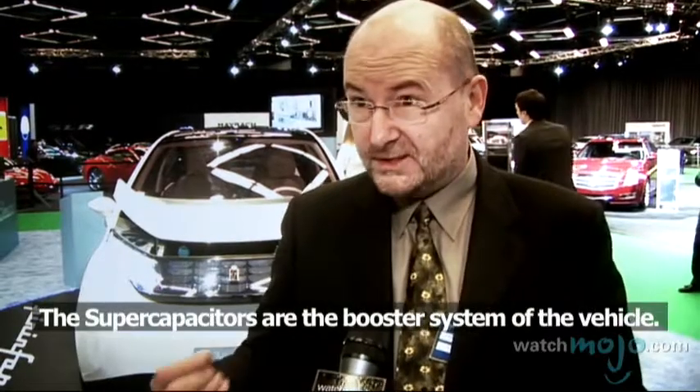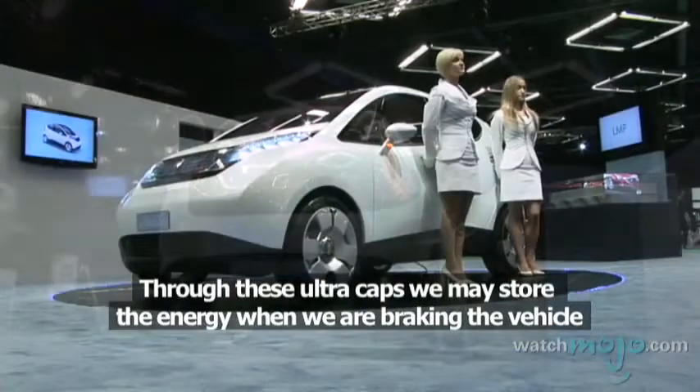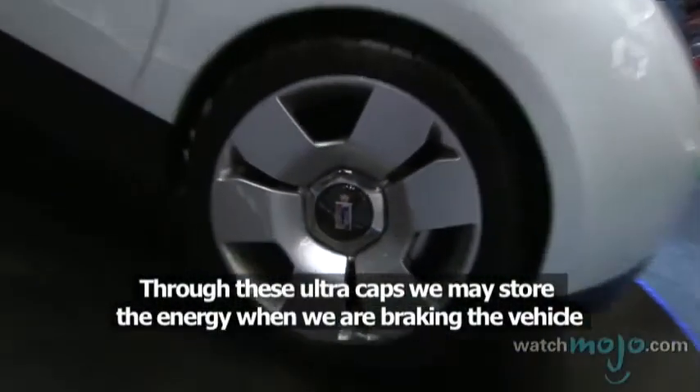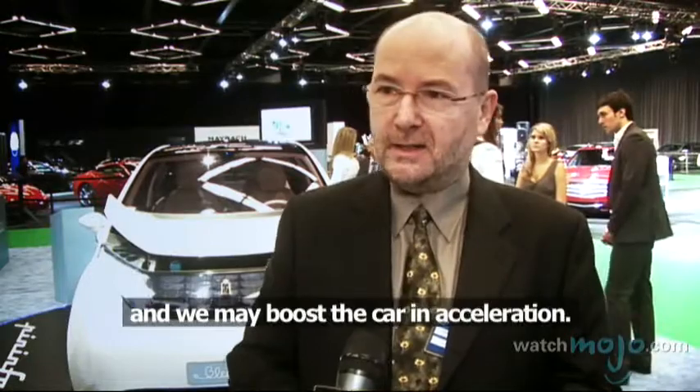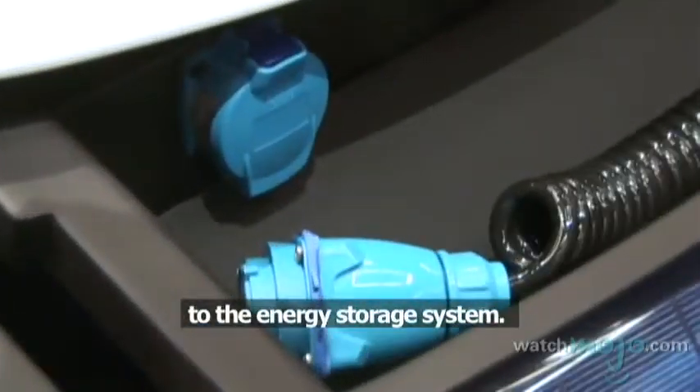I've seen the word supercapacitor associated with it — can you explain that concept to us? The supercapacitor is the booster system of the vehicle. Through these ultra-caps we may store the energy when we are braking the vehicle, and we may boost the car in accelerations, which gives a very good ratio of regenerating system to the energy storage system.